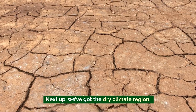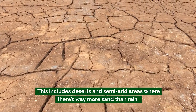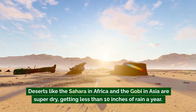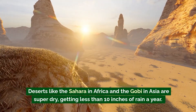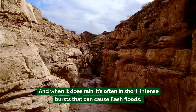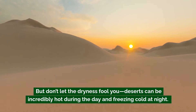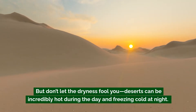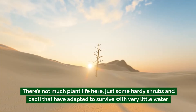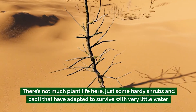Next up, we've got the dry climate region. This includes deserts and semi-arid areas, where there's way more sand than rain. Deserts like the Sahara in Africa and the Gobi in Asia are super dry, getting less than 10 inches of rain a year. When it does rain, it's often in short, intense bursts that can cause flash floods. Deserts can be incredibly hot during the day and freezing cold at night, with just some hardy shrubs and cacti adapted to survive with very little water.